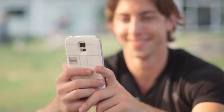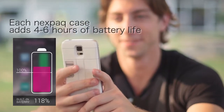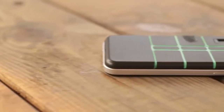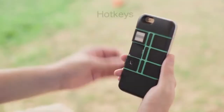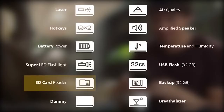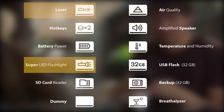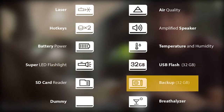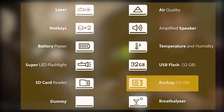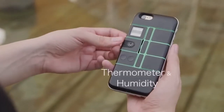The case contains a 1000mAh battery, which not only powers up these modules but can also be used to charge your smartphone. These modules also offer a whole gamut of add-on features, such as an SD card reader, an air quality scanner, a laser, a super bright LED light, a USB flash, an additional 32 gigs worth of backup space, and a lot more. All in all, the Nexpak can make your smartphone even smarter.